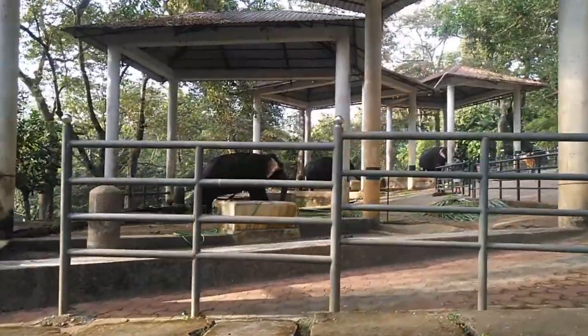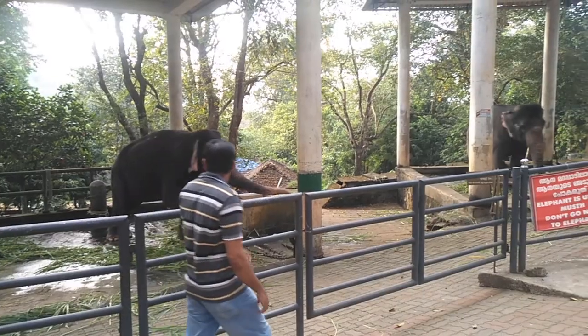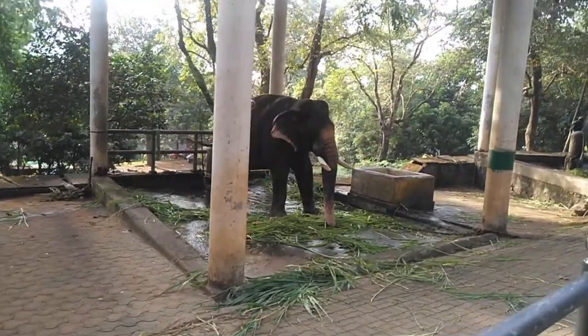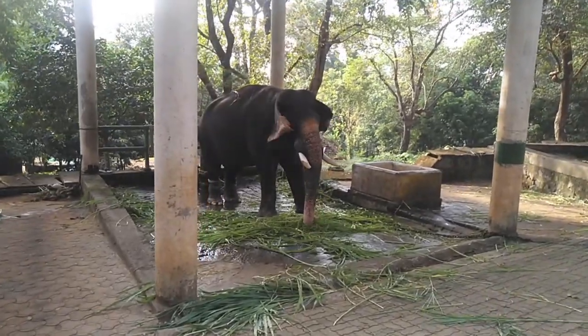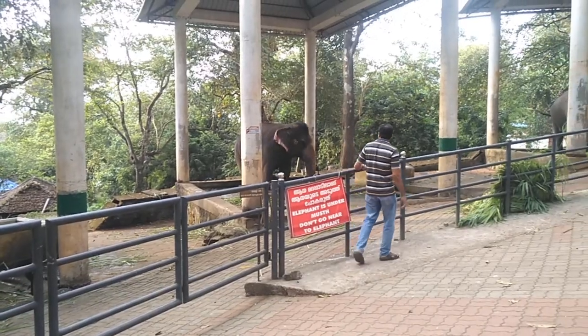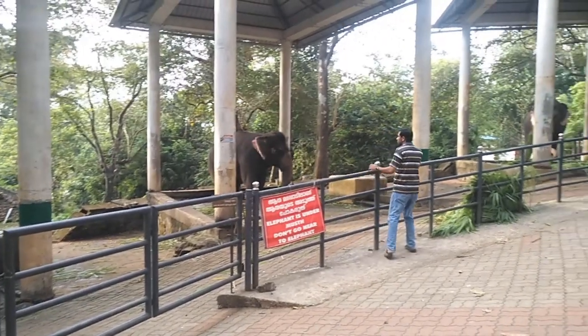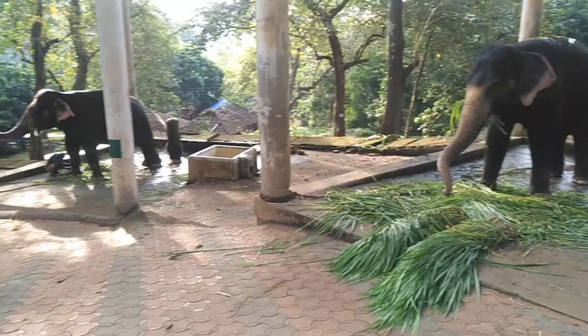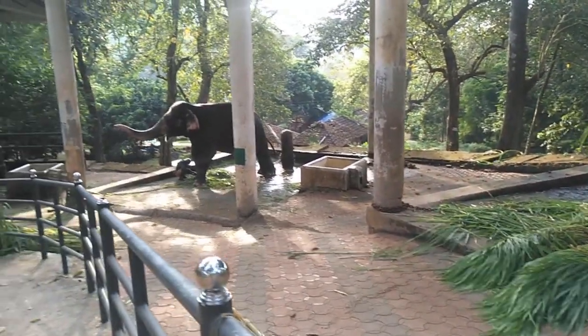Earlier, this was a training center for elephants caught from the forest. The system of trapping elephants by digging pits started in 1810, but it was banned by the government in the year 1977. Now, elephants which are ailing or left out from the herd are brought to the center and given treatment and care.